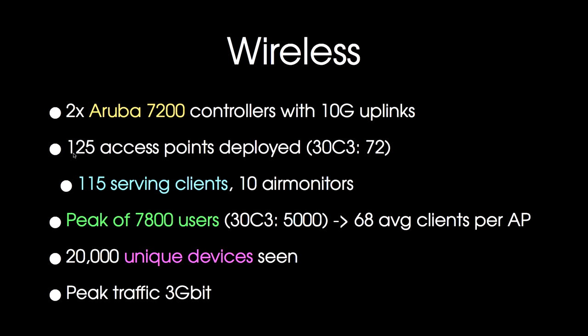Wireless. This year we were running on Aruba equipment. We had two controllers with 10G uplinks. It's a much larger setup than last year's — we had 72 access points last year, and this year we're on 125. 115 of these are actually serving clients, and the other 10 are just air monitors that we use in high-density areas like these lecture halls, which do nothing but measure the air quality and spectrum so the controller can make more intelligent decisions about wireless planning.